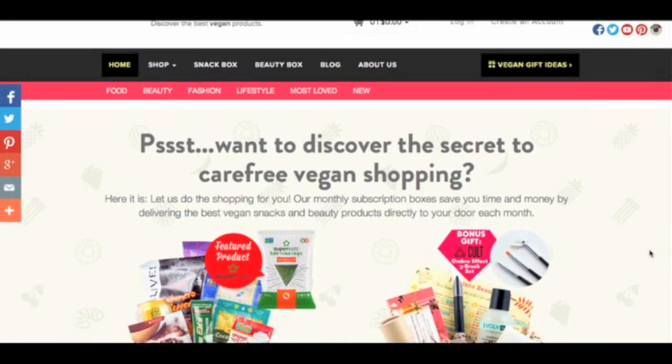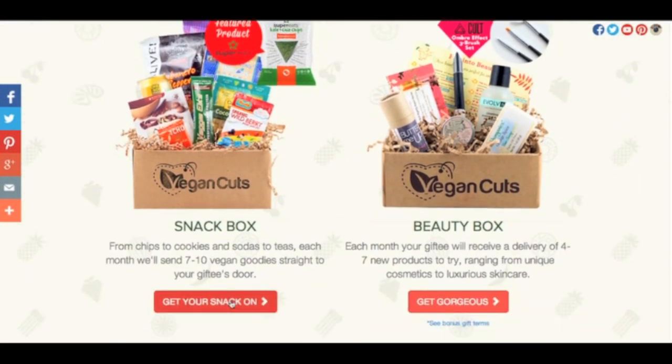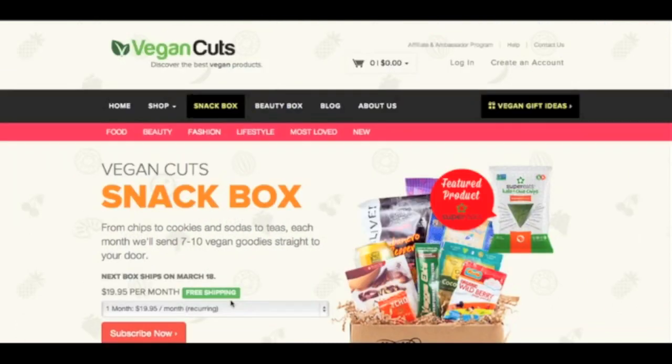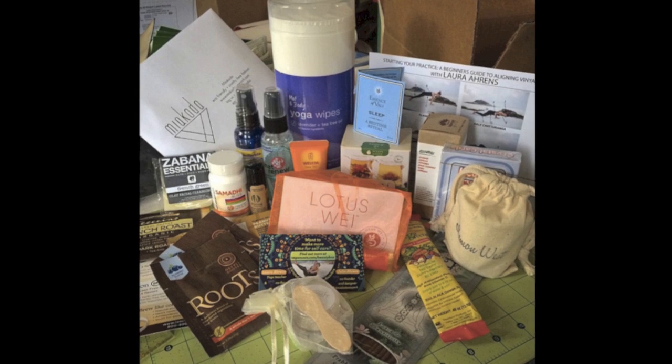For those of you who are new to Vegan Cuts, let me give you a real quick rundown. It's a monthly subscription-based company, which means when you subscribe and pay the monthly fee, you are automatically delivered a new snack box every single month. Sometimes it's a beauty box and sometimes it's also a specialty box. For example, I recently got the yoga box, which had all kinds of goodies for yoga. It was really cool.